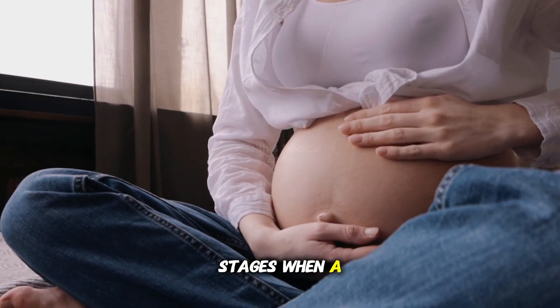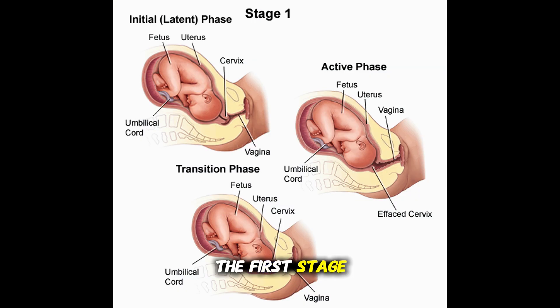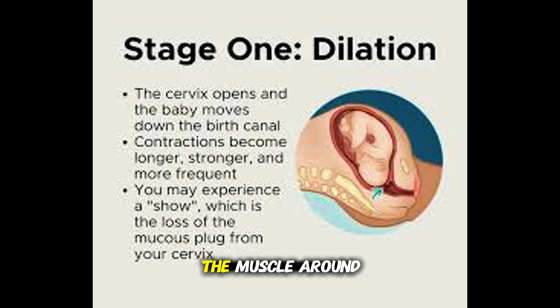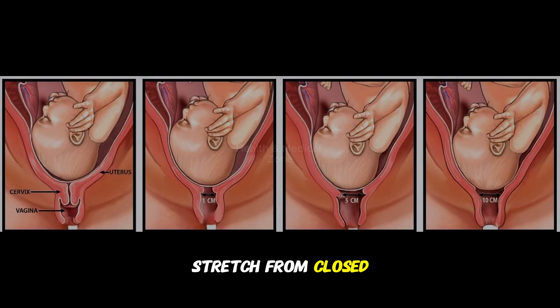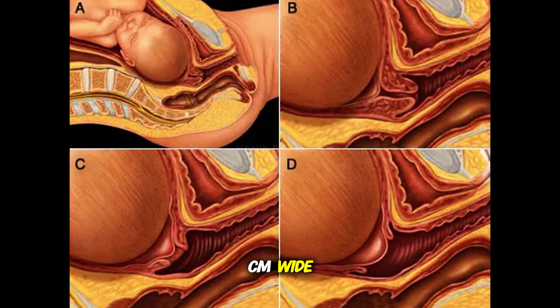There are three stages when a baby is born. The first stage is when your body slowly opens up so the baby can come out. Your uterus, the muscle around your baby, squeezes and relaxes. These are called contractions. They help your cervix, the opening to the uterus, stretch from closed to about 10 centimeters wide, which is about the size of a big cookie.